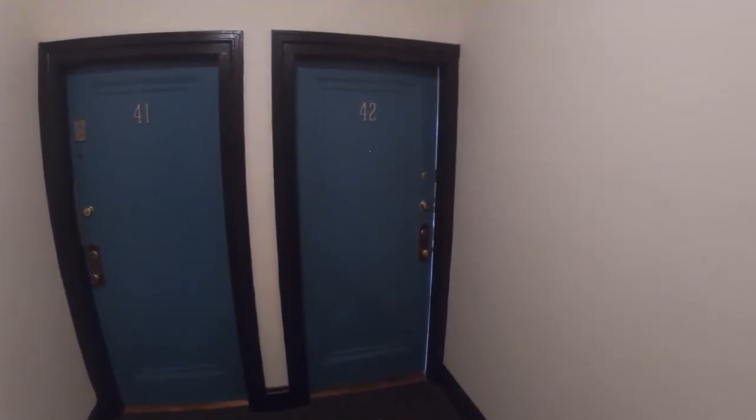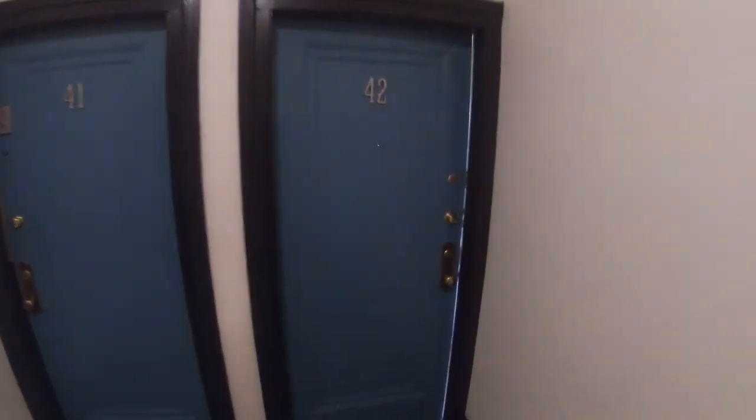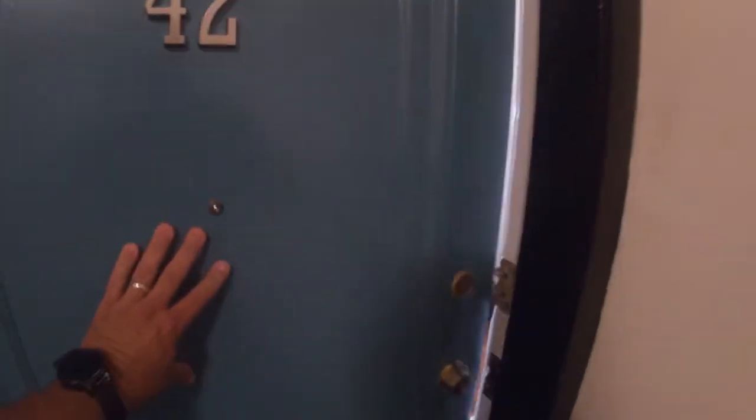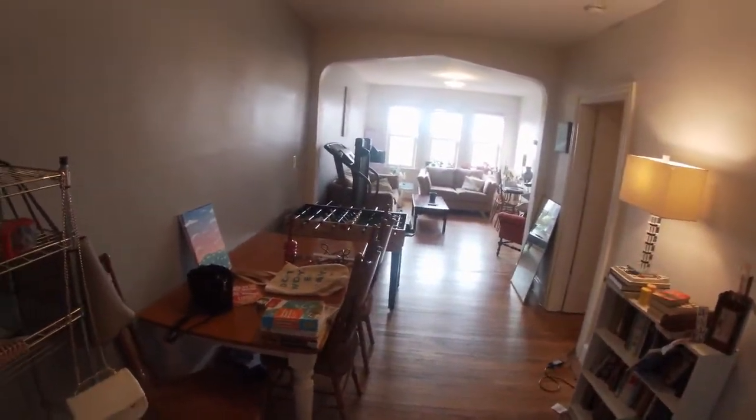This is a video walkthrough of 1666 Commonwealth Avenue, unit number 42. This is a two-bedroom on the fourth floor of a building that looks right over Com Ave.